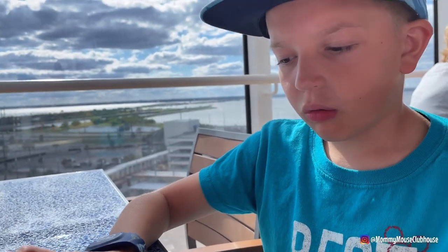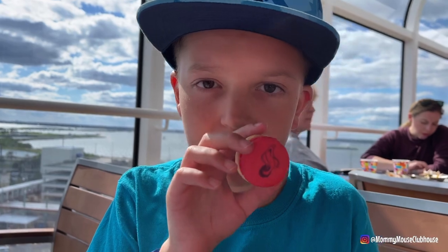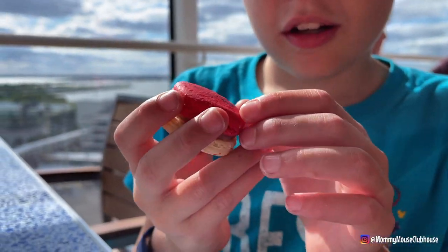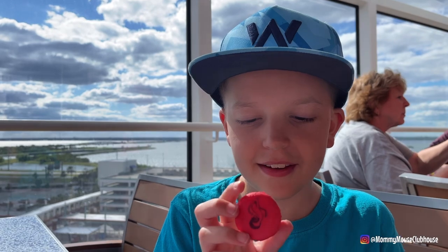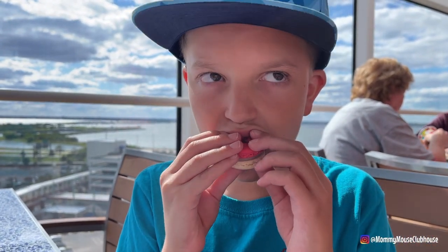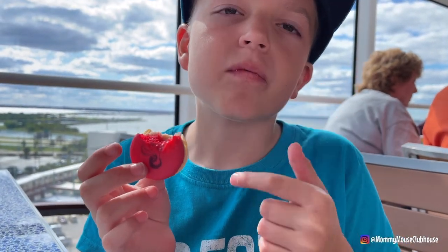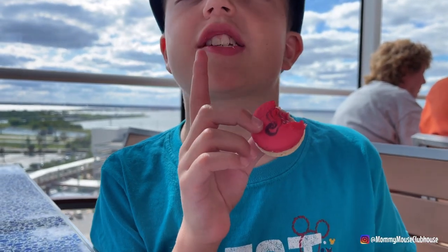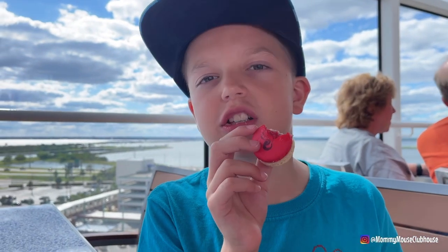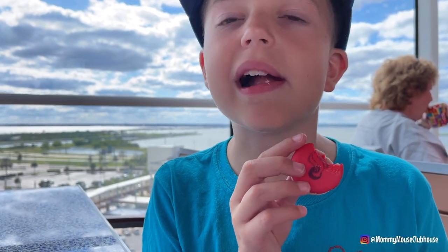We got a raspberry macaron from Joyful Sweets with a ghost on it — a Halloween-themed macaron. It takes a minute for the taste to come through, but it tastes exactly like raspberry. Does it taste like the Mickey macaron they have at Disneyland? Yeah, it tastes exactly like that.